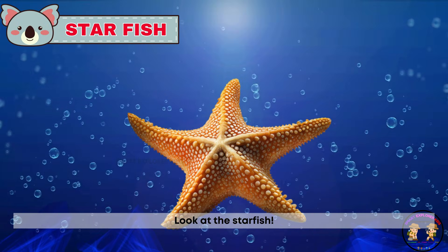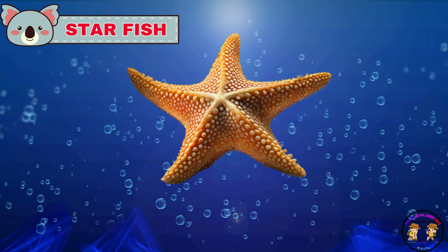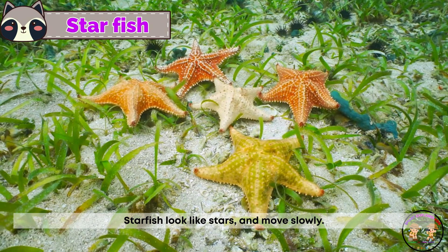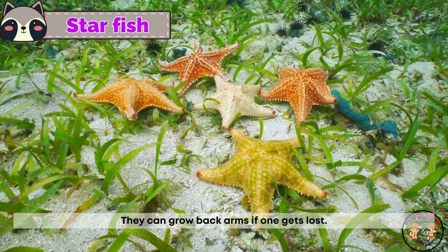Look at the starfish. Starfish look like stars and move slowly. They can grow back arms if one gets lost.